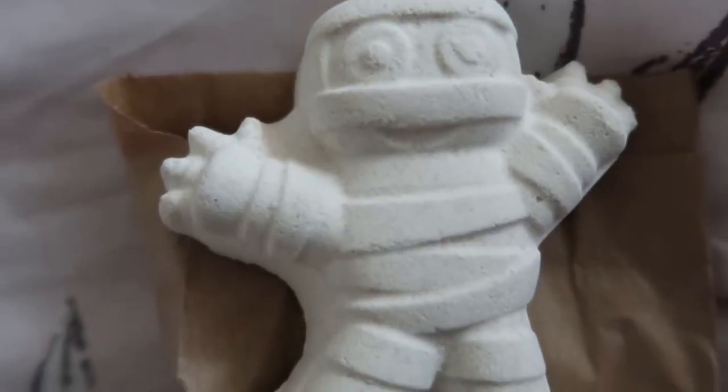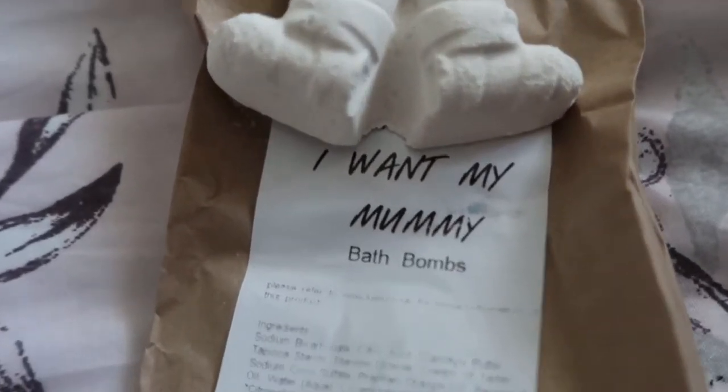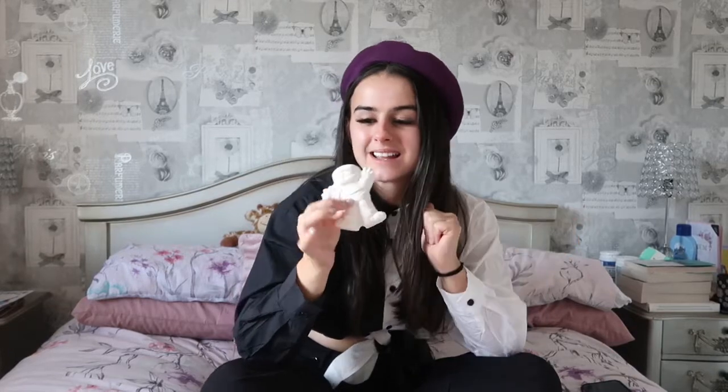This one is called 'I Want My Mummy' and it is literally autumn in a bath bomb. It's got orange and bergamot and it smells really caramelly — you know that Halloween feeling, think toffee apples. If you want those vibes, this is one to pick up. I haven't had this one yet, so it's new for me this year and I can't wait to try it out.